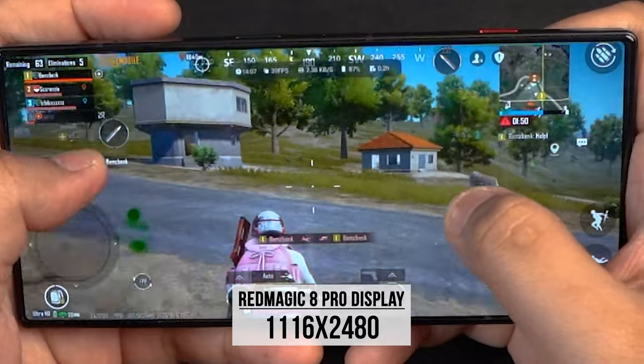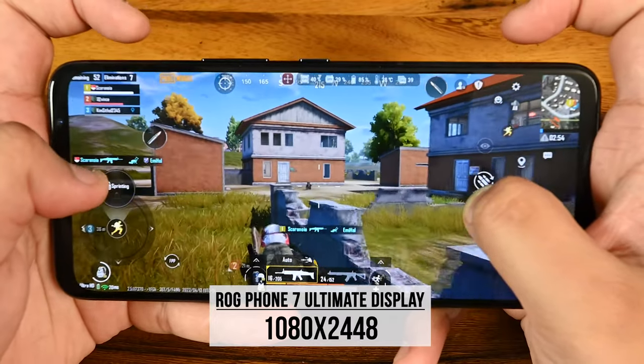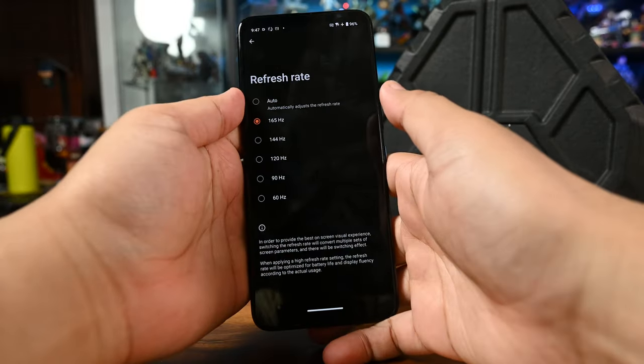On the display front, the Red Magic 8 Pro runs 1116 by 2480 pixels and the ROG Phone 7 Ultimate runs 1080 by 2448 pixels, so you've got slightly more real estate on the Red Magic. However, in terms of refresh rate, you've got 120Hz on the Red Magic 8 Pro and 165Hz on the ROG Phone 7 Ultimate. Do you need an extremely high refresh rate for mobile gaming? Most casual gamers play at 60fps, and there are few games that actually support 120Hz, let alone 165Hz. 120Hz is more than enough without being super nitpicky about performance.